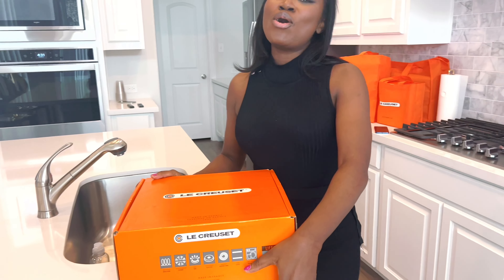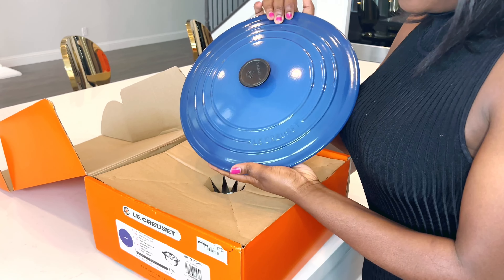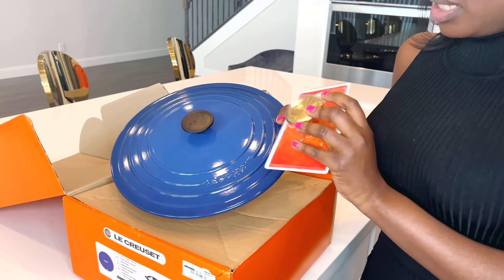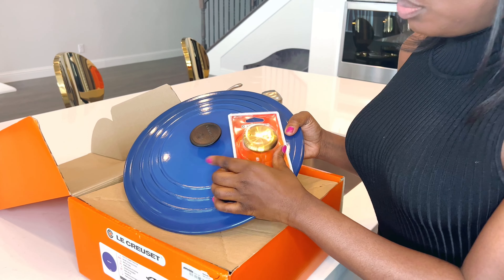Originally we wanted to do something white or gray to match the kitchen, but there was something that got me to change my mind and my husband helped me make that decision. Let's get right into it — this one is a Dutch oven, and these things are heavy. There's the lid, and the beautiful thing about it is it's interchangeable.